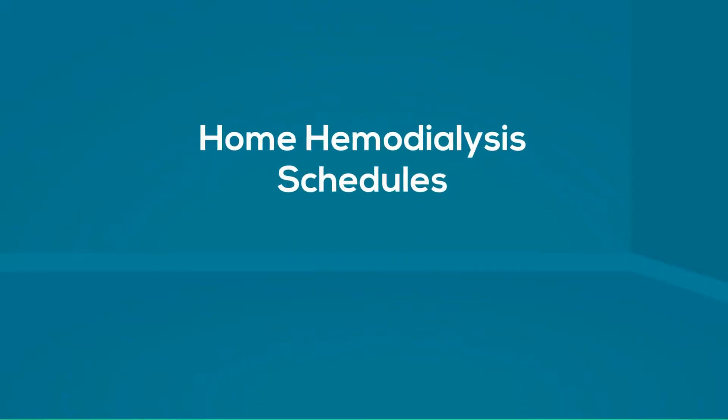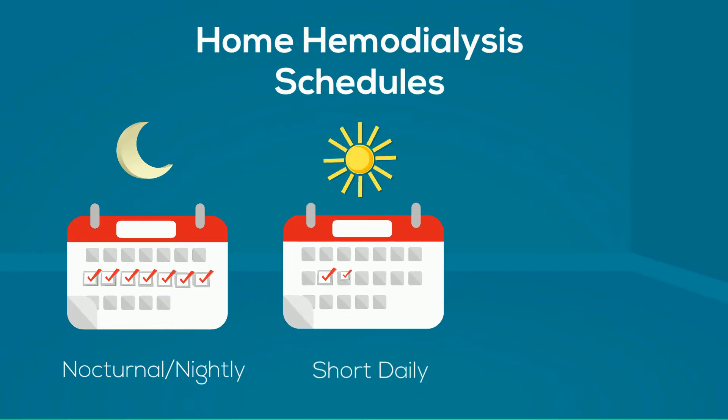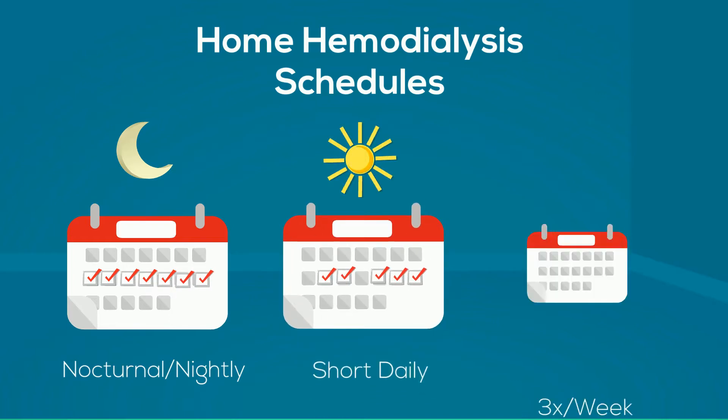There are a few different schedules for home hemodialysis. Most often, patients dialyze five to seven nights a week while they sleep, or four to six days a week for three to five hours each time.